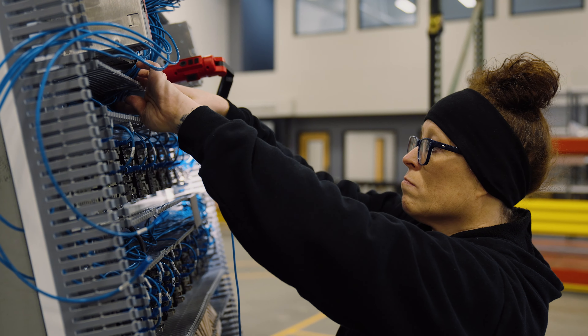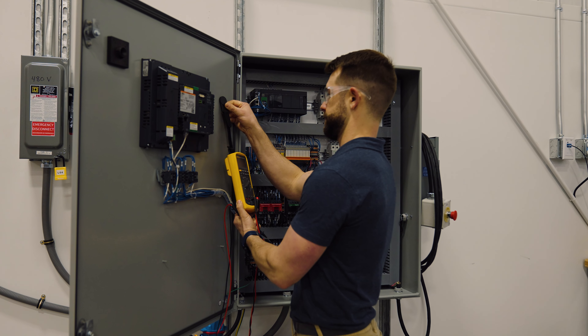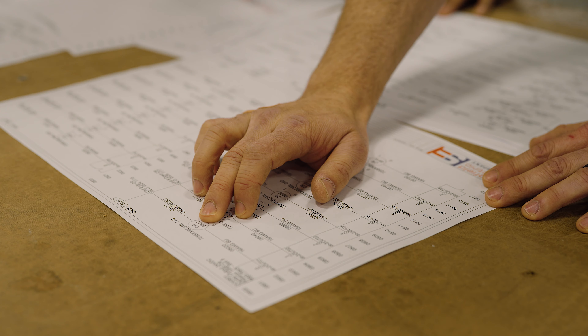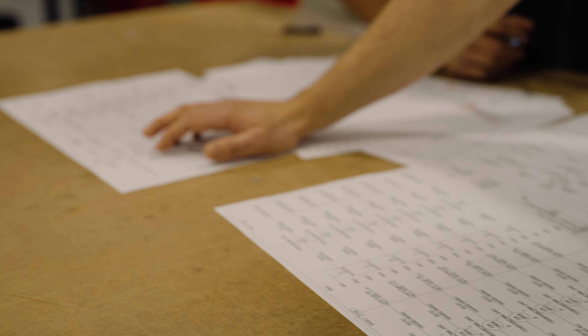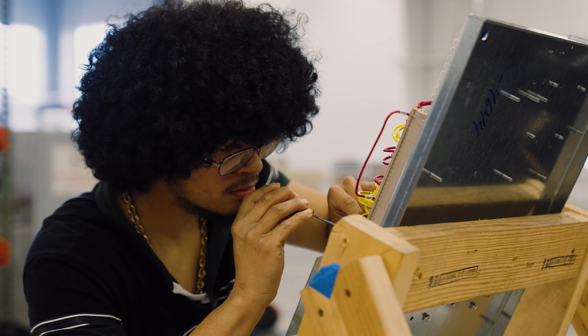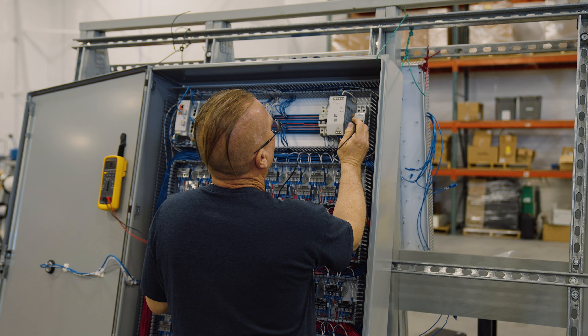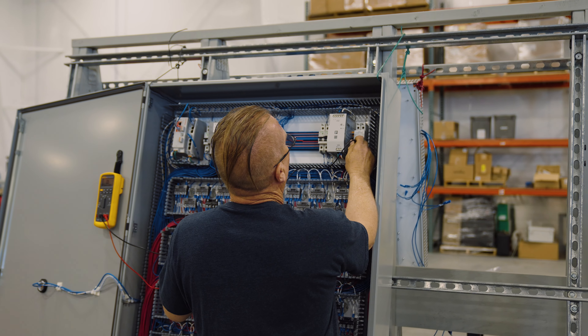Once we build, we quality check the panels, and then we test them, and then we get them ready for shipping. So when the customer receives it, they know that it's done accurately, it's done correct, and that we have an accurate set of schematics that are sent with that build. We have a highly qualified team here, ranging from engineers and assemblers. There's been years of experience here between both teams, and we work together well to make sure a quality product is going out the door.